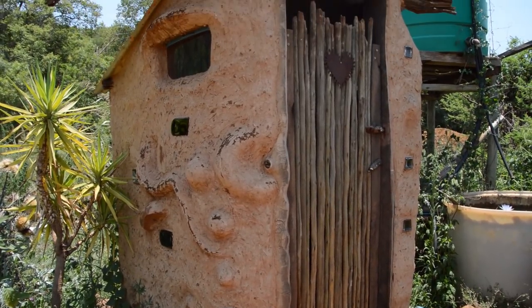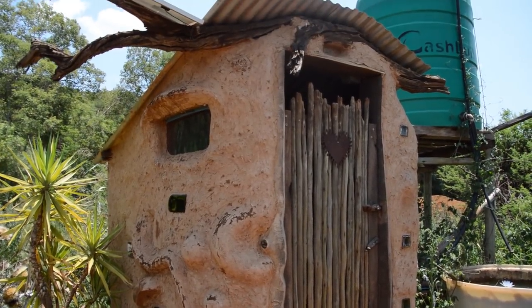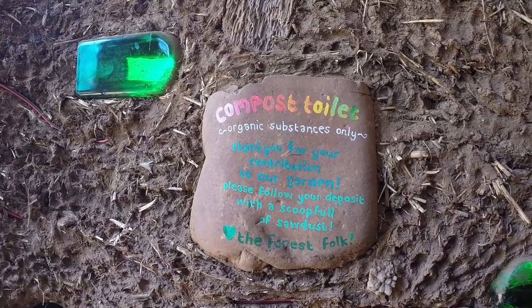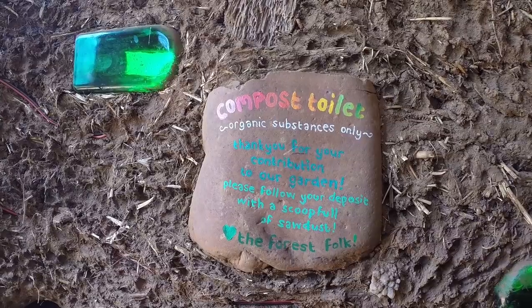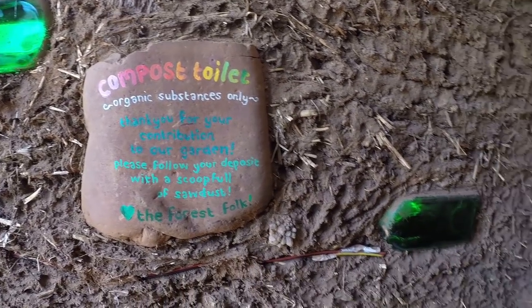How do you find the toilet — does it smell much? No, the toilet doesn't smell at all, it works perfectly. At the beginning we used to not urinate in the toilet, but now a lot of people that come here do, and somehow it still doesn't stink. It's a good system, it works really well — people that come here actually really like it.